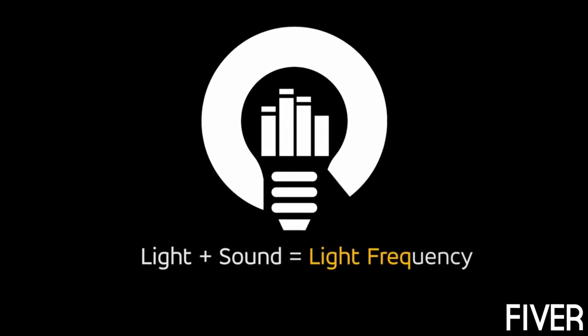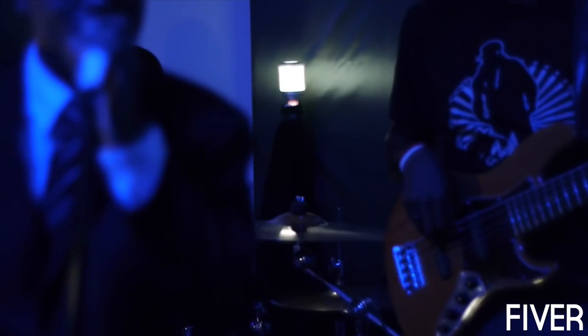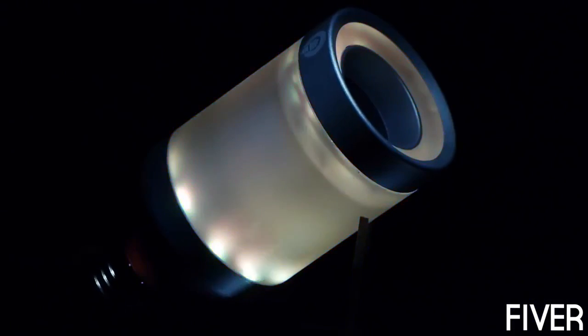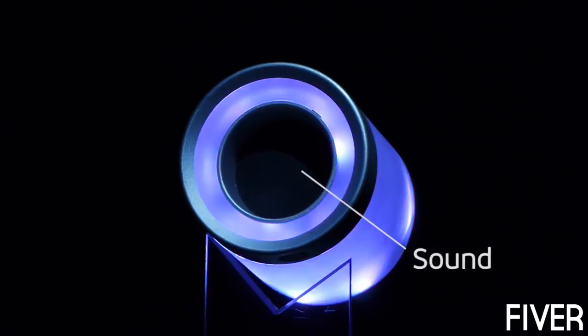This is my vision. Light and sound have always gone hand in hand, so I thought, let's put it in one place. I'm Devon, founder of Light Freak. Light Freak is a Bluetooth light bulb with built-in HD audio.